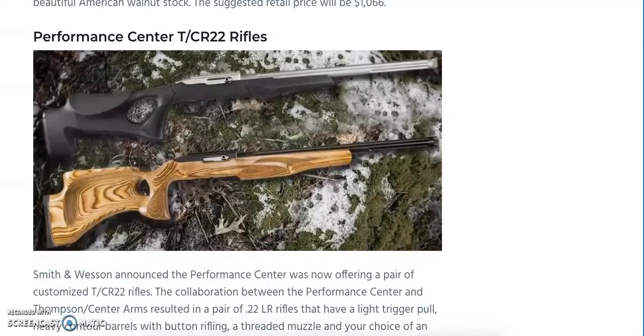We mentioned the TCR-22 rifles earlier — this is an interesting collaboration between Smith & Wesson offering a customized version of the Thompson Center TCR-22. They'll offer a lighter trigger pull, a heavy contoured barrel with button rifling, a threaded muzzle, and your choice of an Altamount laminated thumbhole stock or Hogue overmolded thumbhole stock. Both rifles are compatible with Ruger 10-22 parts and come with lifetime warranties. The Hogue stock version has an MSRP of $497, and the laminate stock version is $616.